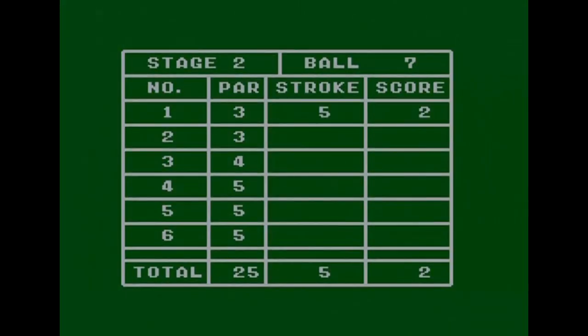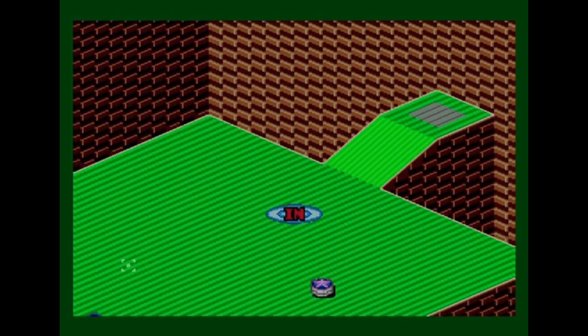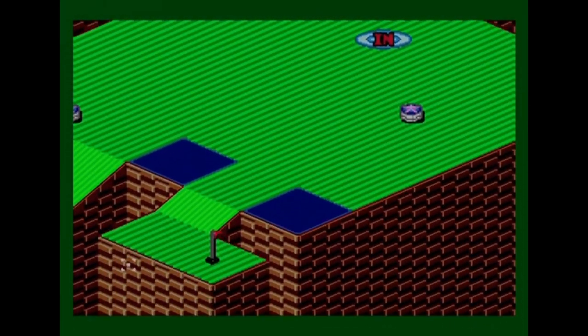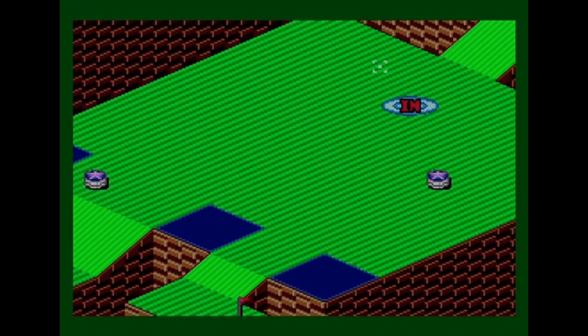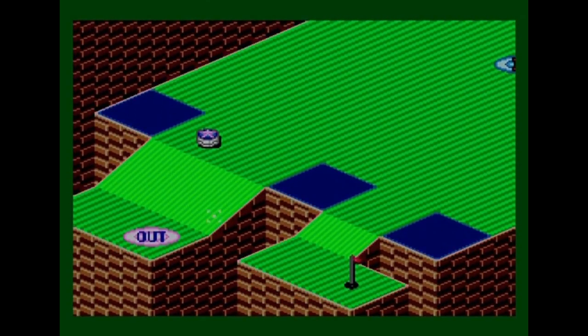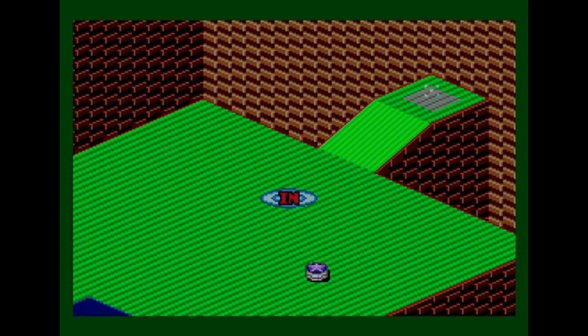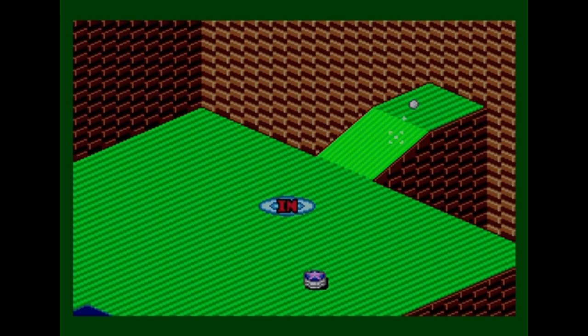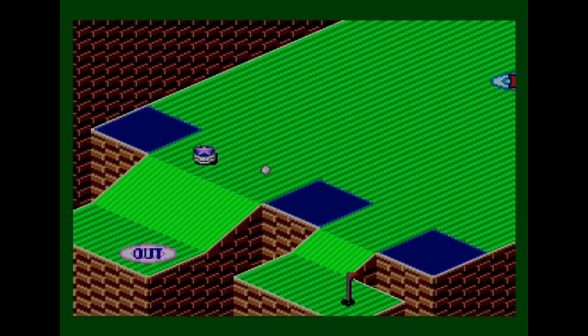Five balls left and another par three coming up. This hole has water hazards, pinball bumpers, and a teleporter I don't actually want to go into — because if it goes in there it'll come out and make things more difficult. I want to hit it past the teleporter to an area for a second shot. I put the ball to one side and hit it down the hill, not too hard.